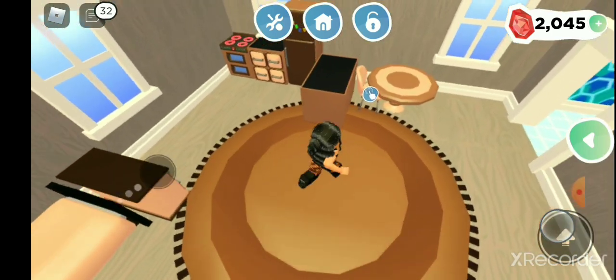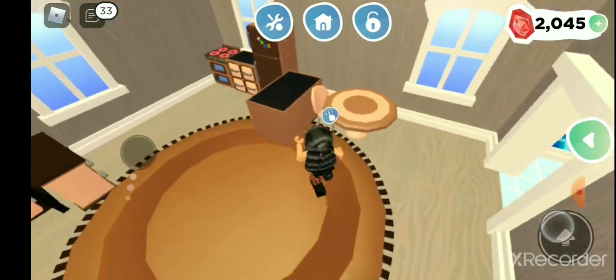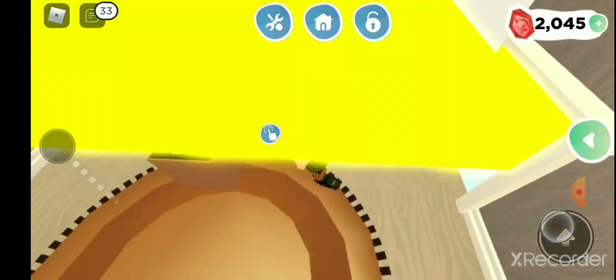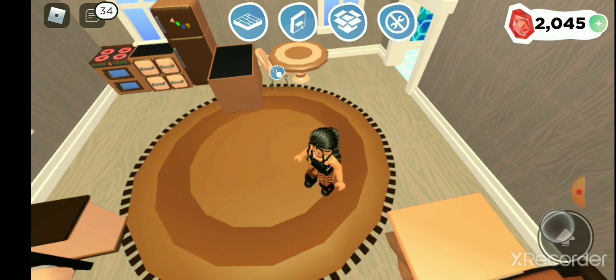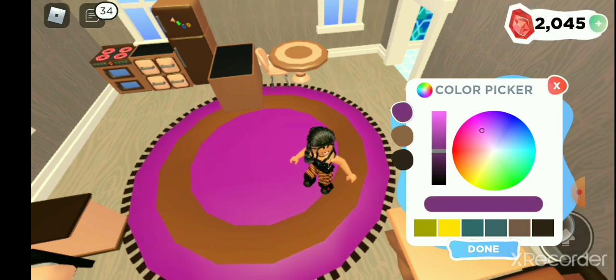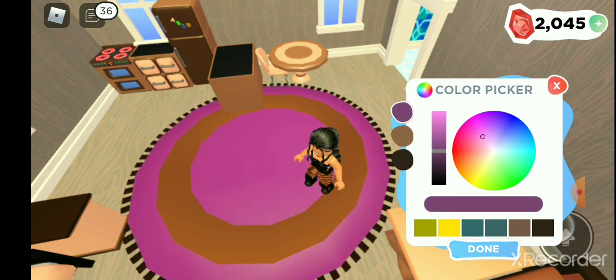First I'm going to be changing this part which is a table, dining room area. I'm not going to be deleting it all, but I am going to be doing some readjustments. Let's turn this pink. Today's color is pink. This is our first day doing this challenge.